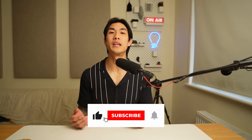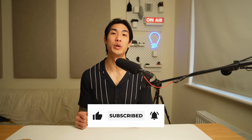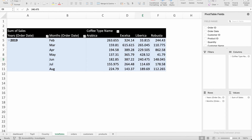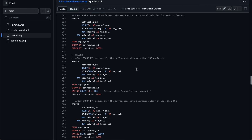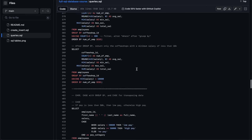I recommend starting with Excel and SQL. They're the most popular tools out there, and mastering these will give you an extremely strong starting point on which you can build your career. Focus on pivot tables, pivot charts, and the most popular formulas when it comes to Excel, and focus on queries that help with extracting and analyzing data in SQL rather than queries tailored to creating and altering databases.